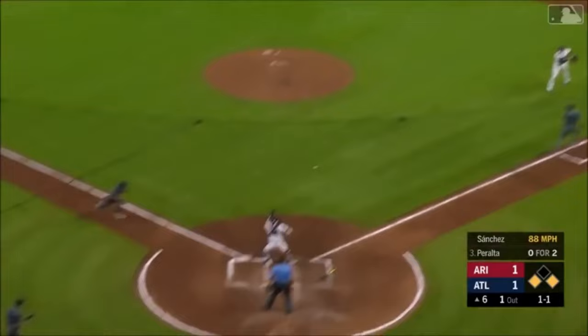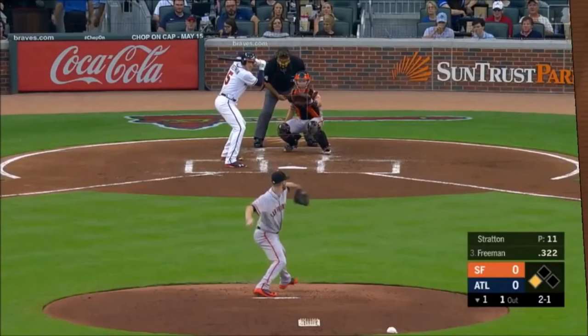This one's bounce to Freddie. Runners coming home — high throw, but the tag applies.